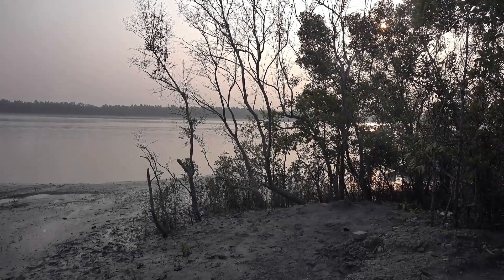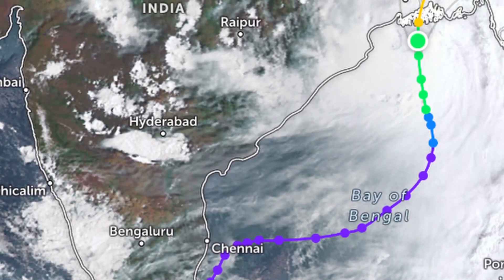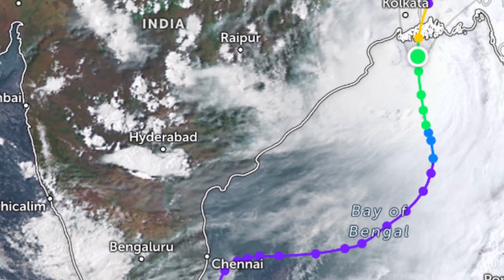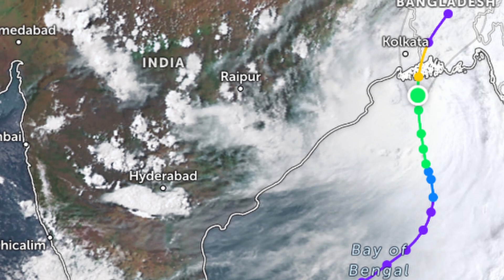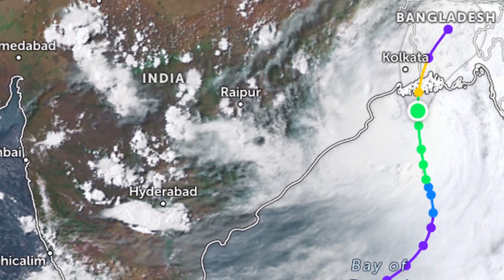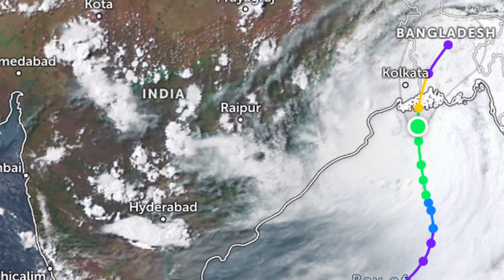Remal made landfall between Sagar Islands and Kapupara, southwest of Mongla, affecting regions in both Bangladesh and West Bengal. By the early hours of May 27, it was centered over coastal Bangladesh, gradually weakening as it moved north-northeastwards.